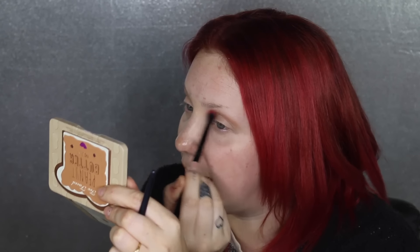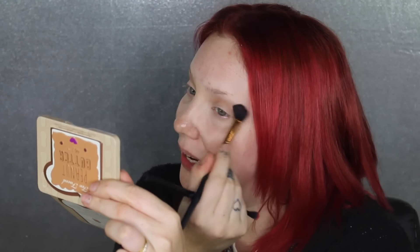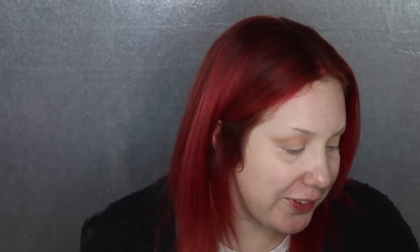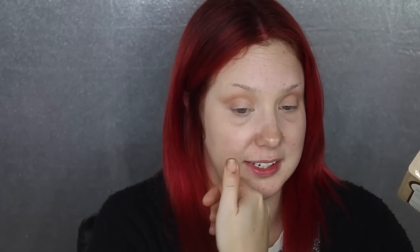Hey guys, it's Jade. So I thought I'd do a chit-chat get ready with me, which I actually haven't filmed one of these before, so why not? It's a good opportunity. I'm going out tonight for some drinks and some dinner with some friends, so it's gonna be nice to get all dolled up. I think I'm gonna do something fun. So, bare face obviously. I'm gonna start off by using my Australis O2 Glow Foundation, but I'm just gonna put it around my eye area. This will just save me from having to touch up stuff around my eyeliner, which I always find really annoying.